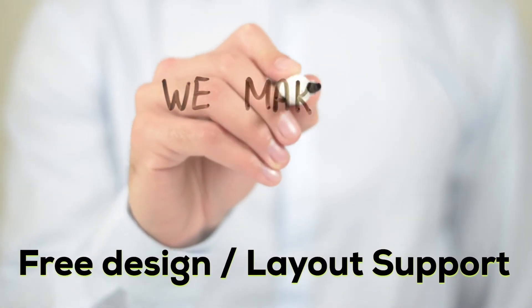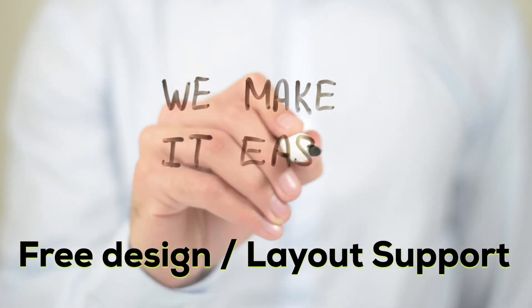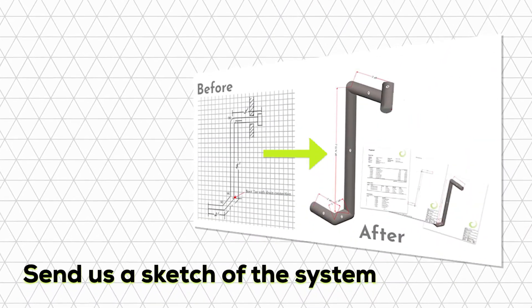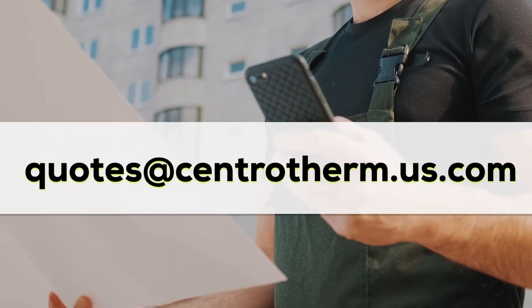To make these installations even simpler, Centrotherm offers free layout support. Just fill out our proposal request form with a dimensional sketch and send it to quotes at centrotherm.us.com.